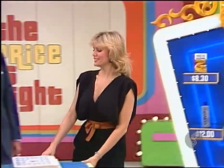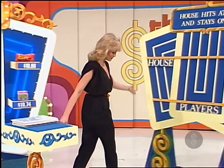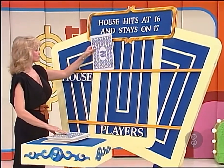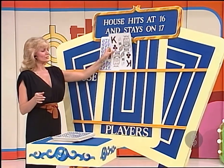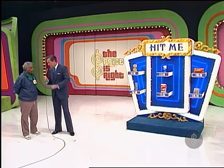Hit Me is played just like blackjack. Have you ever played blackjack? All you're trying to do is make 21 without going broke. She will take the first card, and that will be the hole card for the house. Oh, the house got a face card. Now, the house hits at 16 and everything below. It stays on 17 and everything above.